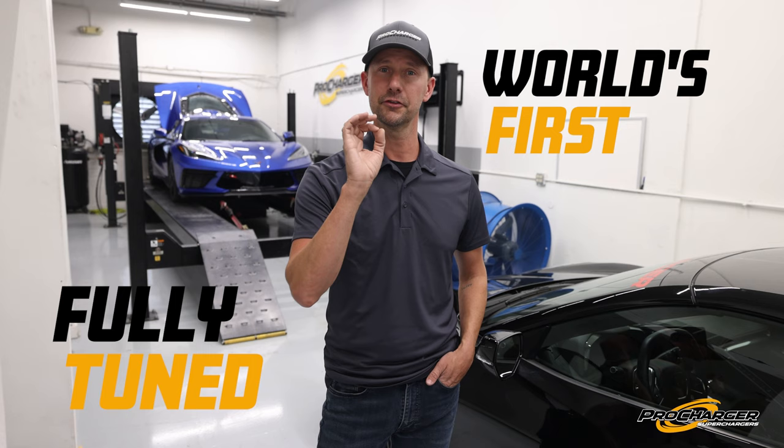Late last year, ProCharger announced the world's first C8 supercharger kit, and it about broke the internet. But what I'm about to tell you is going to do it all over again. The car right next to me and the car behind me on the dyno are the world's first factory PCM calibrated supercharged Corvettes in the world. Want to know more about this? Well, then you better keep watching.